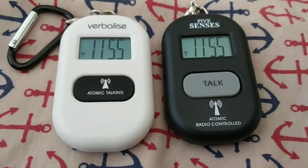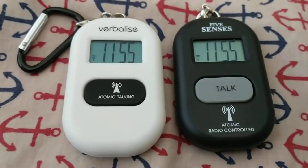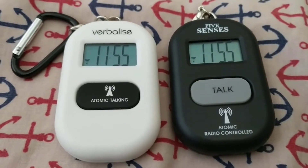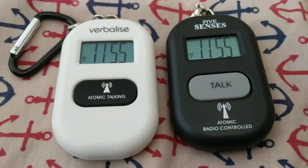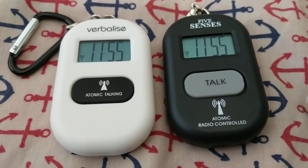What I have for you here are an example of two talking keychain clocks that you can get. Both of these are available on Amazon, and there are some rather interesting differences between them.